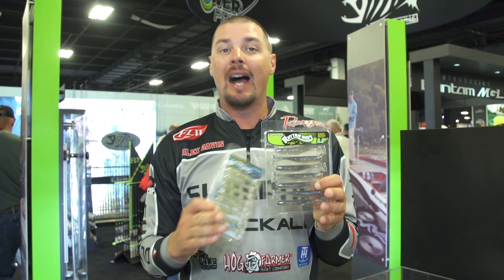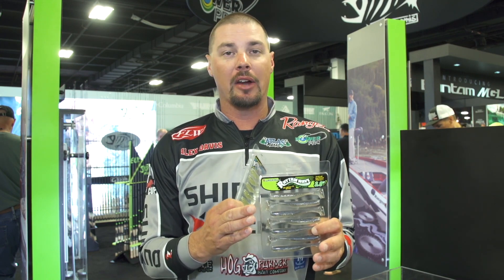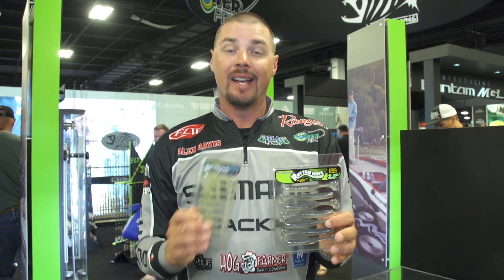This Blue Pearl Shad is probably my favorite color I've ever seen. I live near Smith Lake. Last week at Lanier I was chasing all them big spotted bass — blueback herring, that's kind of what they was on. This color in the water mimics a blueback herring closer than anything I've ever seen. So definitely check them out.